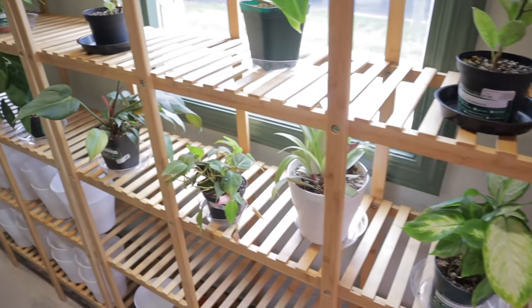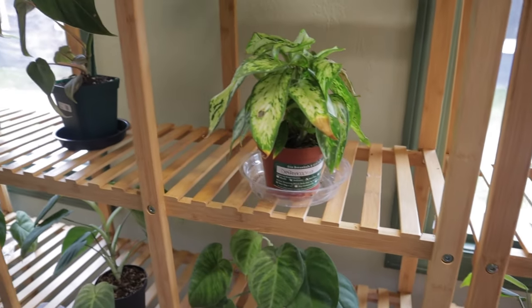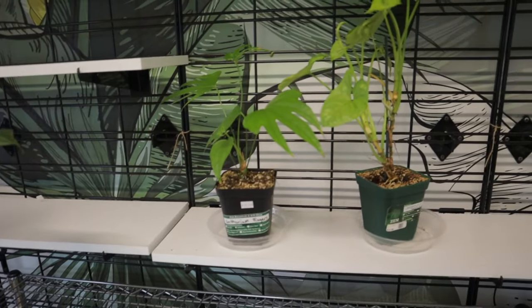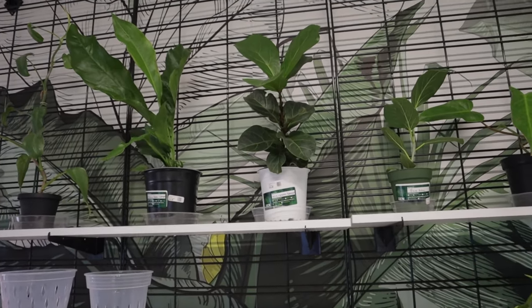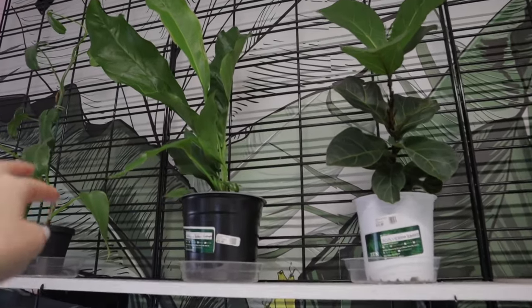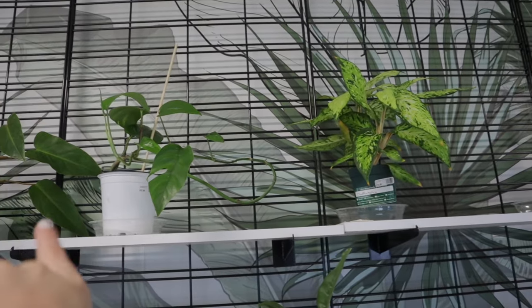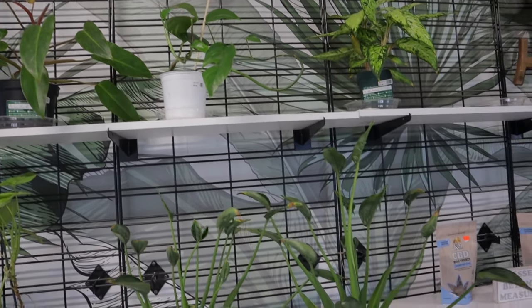Philodendron Moonlight at $17.99 and some more options there. They have little staghorn ferns, more Moonlight, a Giganteum, Painted Lady at $29.99, Ficus Shivereana at $24.99, little Diffenbachias. And these Syngonium Frosted Hearts are amazing — the leaves can really get big too. Over here are lots of planty things — all sorts of soil and soil substrates. Then an Anthurium Fingers for $31.00, Painted Lady at $29.99, Ficus Audrey for $11.99, and Anthurium Hookeri Variegated for $24.00. And then Epipremnum Aureum for $12.99 — that's a steal!